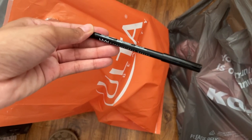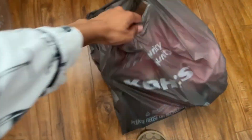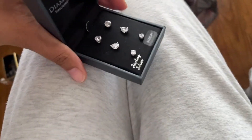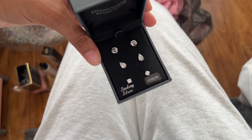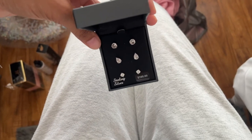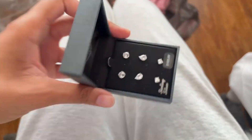I also got a lip liner by NYX — it was the only one they had but it was only about $5, so I grabbed it to start building a collection. If you guys have makeup recommendations, let me know in the comments! I also got some earrings — they were originally like $100 but on sale for about $30. I really wanted real ones but these will do for now. I'm thinking about still ordering some from the Swarovski website, but these are nice. I got a two-pack because I like wearing one on top and one on the bottom.